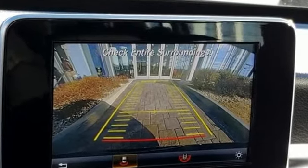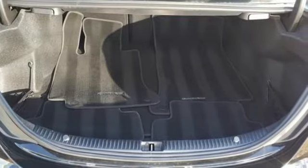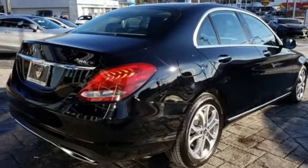The cockpit is focused on you so you can fully experience the joy of driving. Personalize your turbo engine's response with dynamic select and its five driving modes.